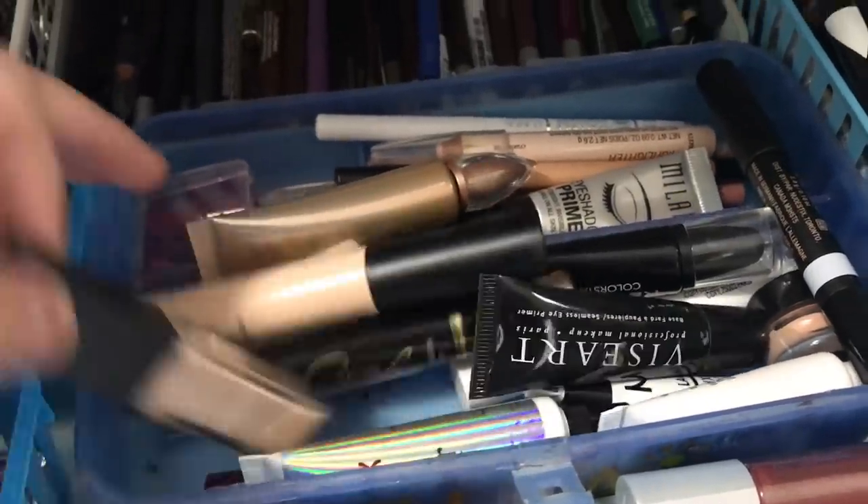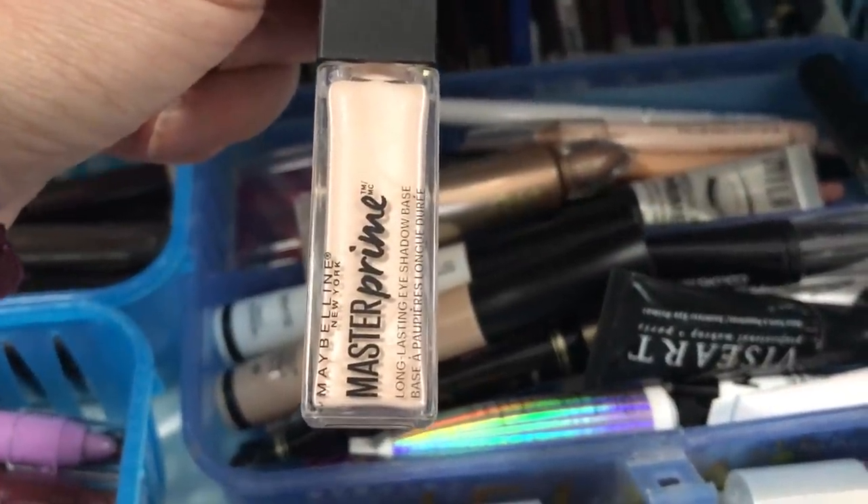I pulled an eyeshadow primer — I think I may have pulled this out the last time I did a shop-your-stash video. It's the Maybelline Master Prime but in a pearl color, so it's a little bit shimmery, which is okay. It still works — it's just not completely without effect on your lid. You can see a little bit of a glow.